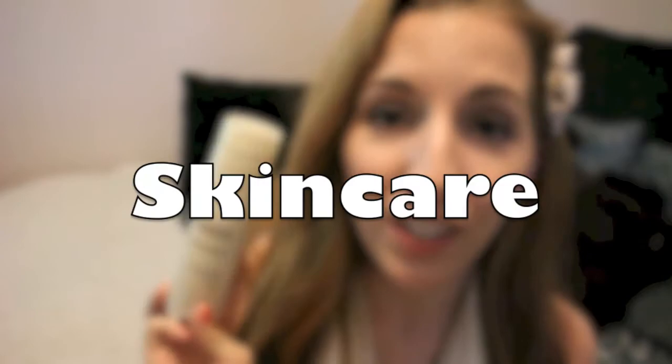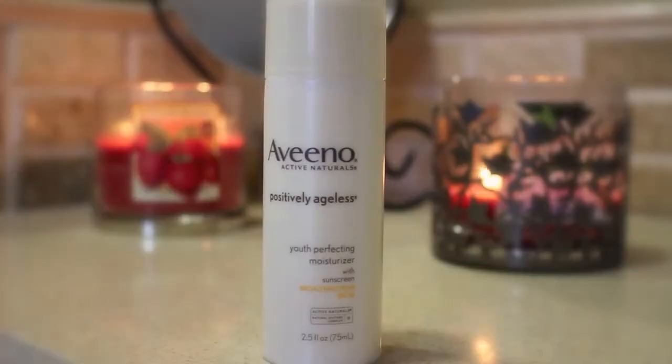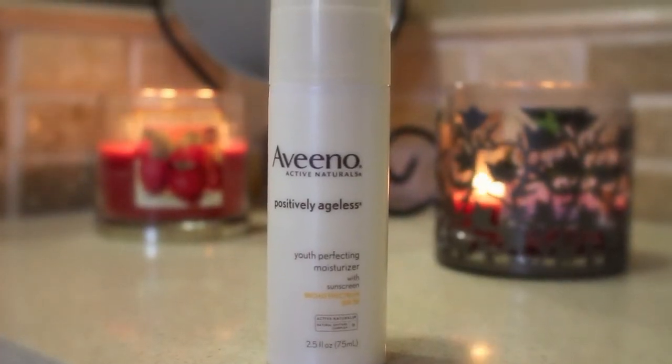Now for the moisturizer, I have this Aveeno Positively Ageless, and especially during summer I really enjoyed using this because it has SPF 30 in it. So instead of putting on a whole lot of sunblock, I would put on this as a base and then use my foundation that also had SPF in it. So you could double up on that and it doesn't have that sticky feel of sunblock.